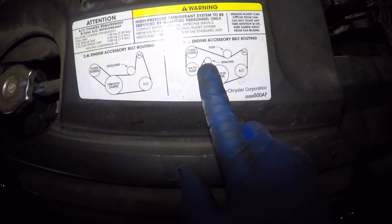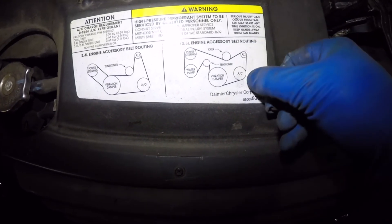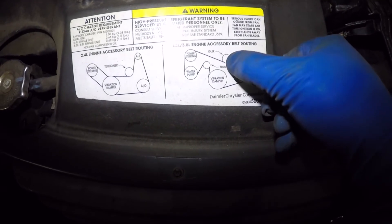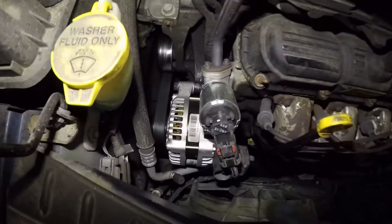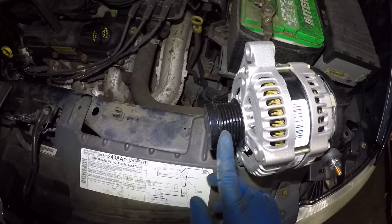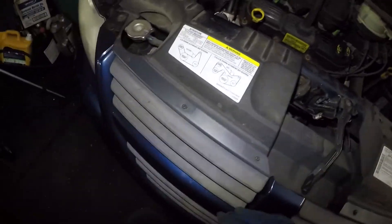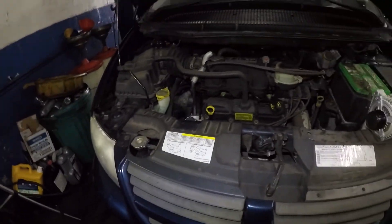What I did was use the tensioner to pull and then slip the belt onto the alternator pulley last. It won't go on easily from the other side, but over here it will seat. Make sure you pay attention to the alternator — getting the belt on there is hard and it's not easy to follow, but I'm sure you guys can do it. Thank you for watching. That's your belt diagram right in the vehicle — see you guys in the next one.